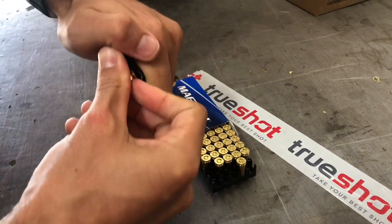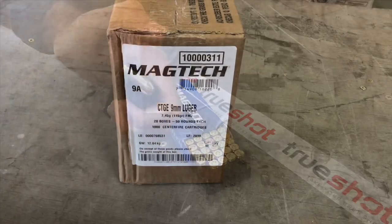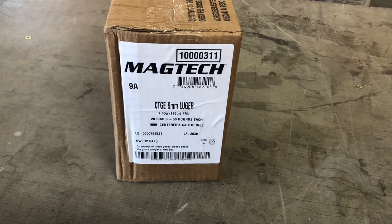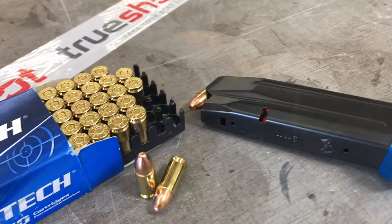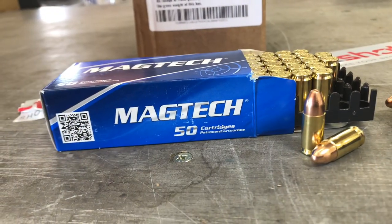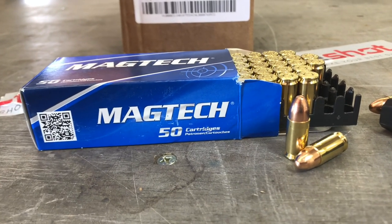Now a little bit about Magtech the company. Since 1990, Magtech has become one of the most successful ammunition brands in the world, building its reputation on quality, consistency, and reliability. With a complete line of ammunition that includes target shooting, self-defense, and hunting ammo, Magtech has all the ammunition that you need.